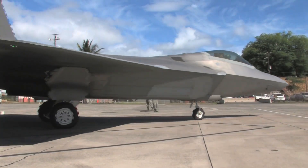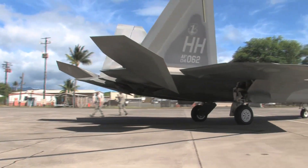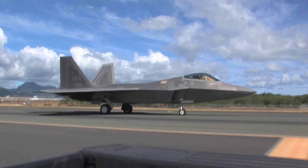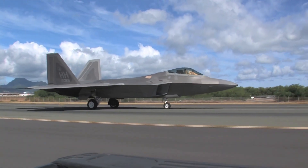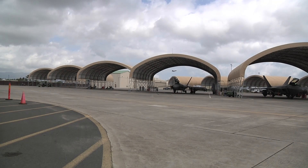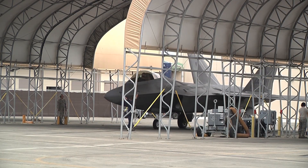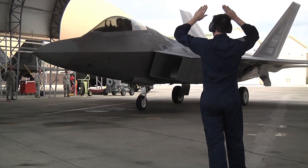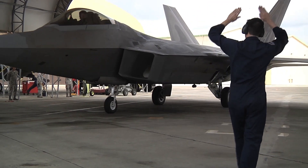Link 16 allows the F-22 pilot to receive valuable information from other aircraft and ground-based sensors, such as intelligence on enemy positions, threat updates, and target coordinates. This interconnectedness fosters joint operations and enhances the overall effectiveness of the entire combat force, maximizing the F-22's role as a force multiplier.